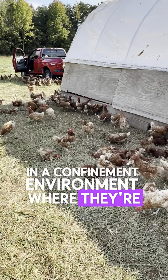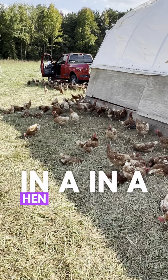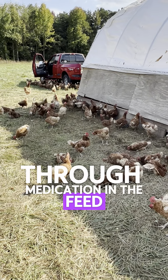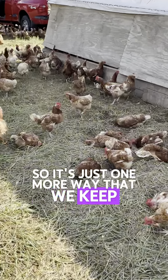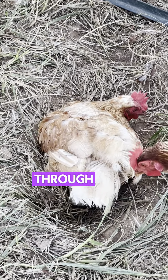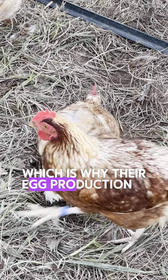In a confinement environment where they're in battery cages in a hen house, that effect would have to be achieved through medication in the feed. So it's just one more way that we keep our products all natural. You can also see they're starting to go through their molt, which is why their egg production is down a little bit.